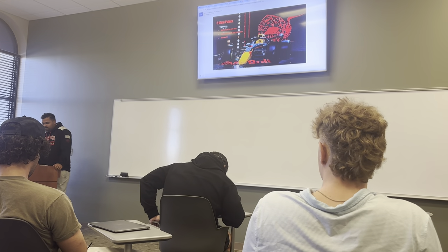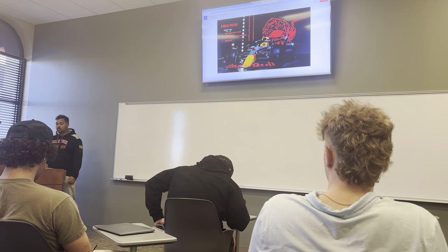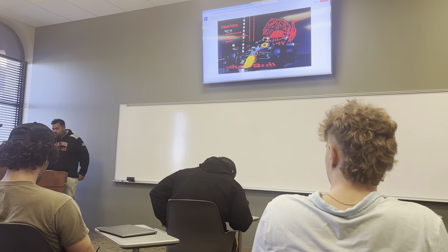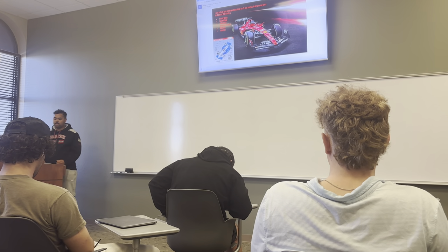Formula 1. A few main points I'm talking about is how Formula 1 works, how the race works, how many teams there are, and the history of Formula 1. I could talk about this car all day, but I'm just going to go to the basics.